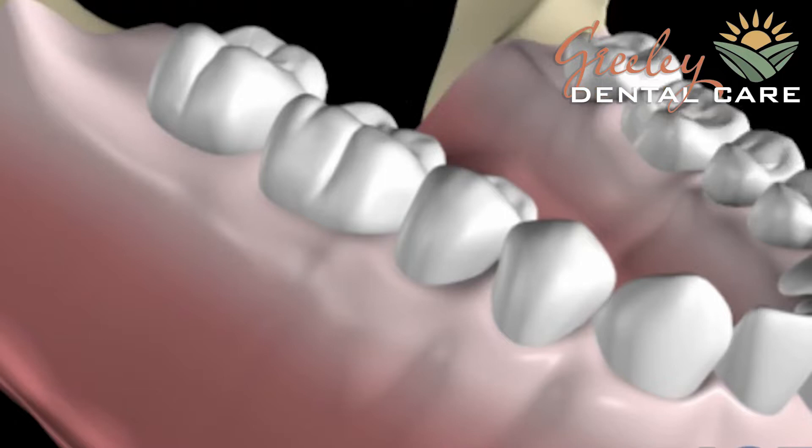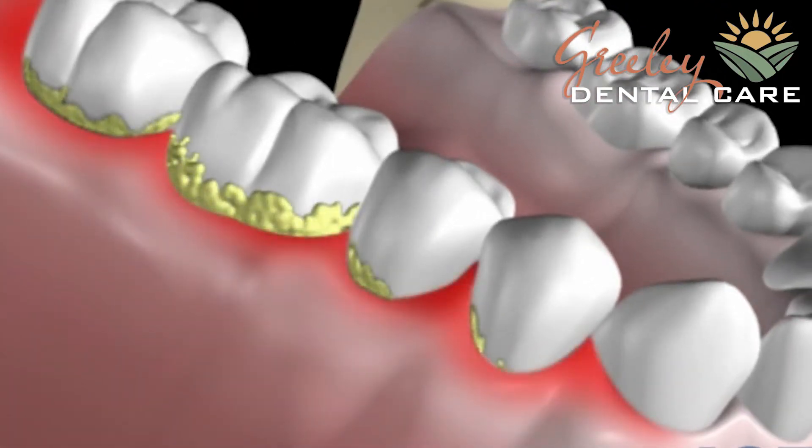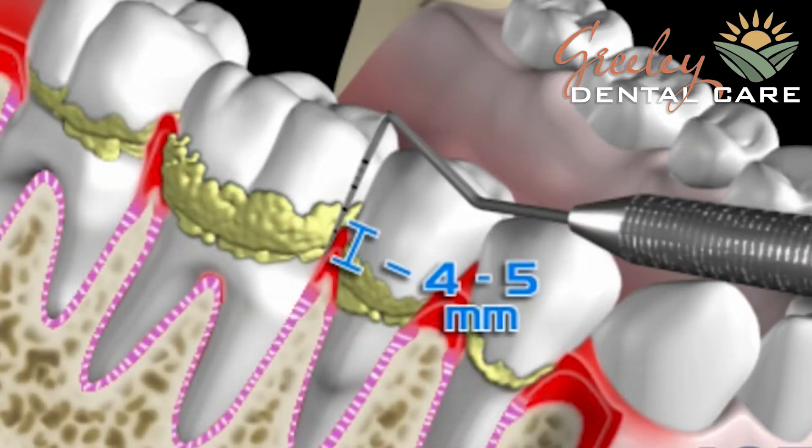Hi, I'm Kathy and I'm one of the hygienists here at Greeley Dental Care. If your hygienist has recommended that you have scaling and root planing, what that means is that there are bacteria and toxins below the gum line that are creating disease and inflammation.